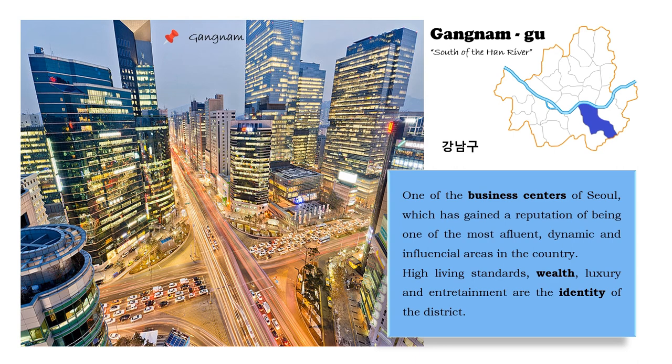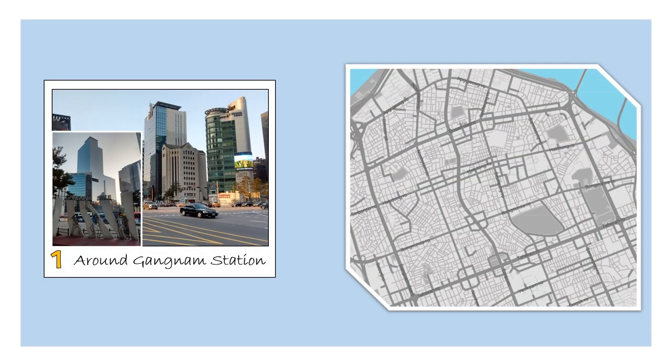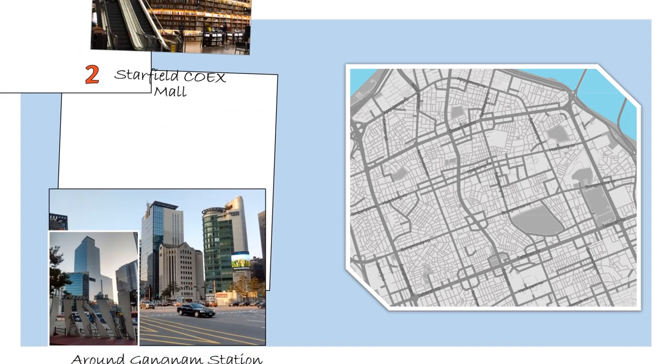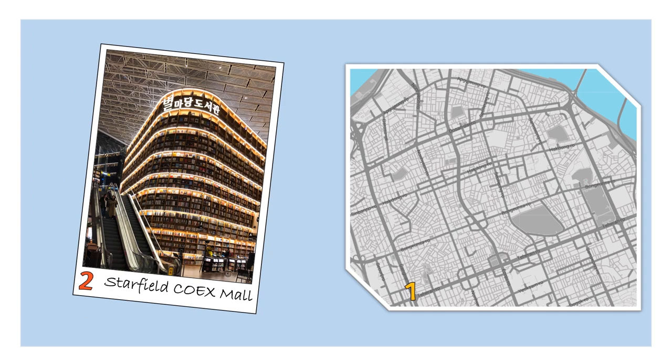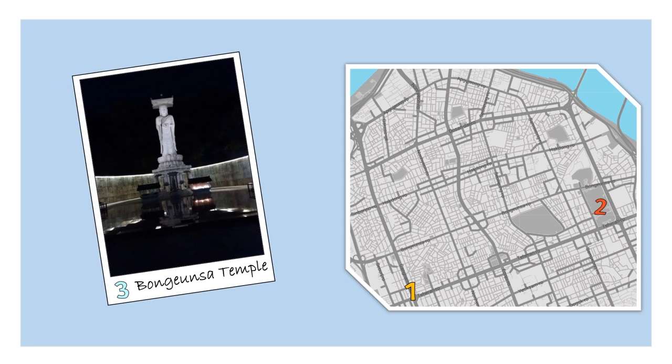Let's start with Gangnam Station, which is really good for shopping, partying and entertainment. Also here, you can find the famous Starfield Library inside the COEX Mall, a famous Instagrammable spot. Not far from the COEX, we find Bongeunsa Temple, and its Buddha statue is impressive.